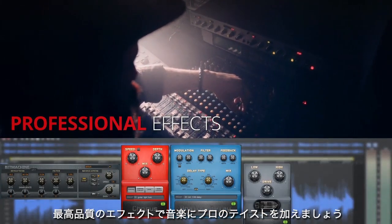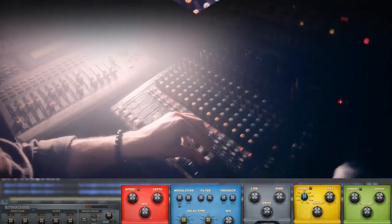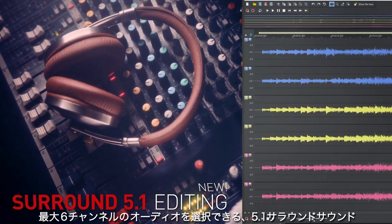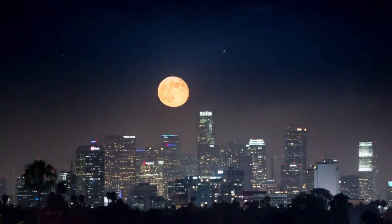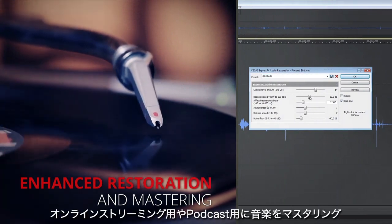Give your music a professional edge with a suite of top quality effects. Enjoy full 5.1 surround sound with the flexibility of up to six channels of audio. Digitize your old records and tapes, and master your music for online streaming or radio broadcast.